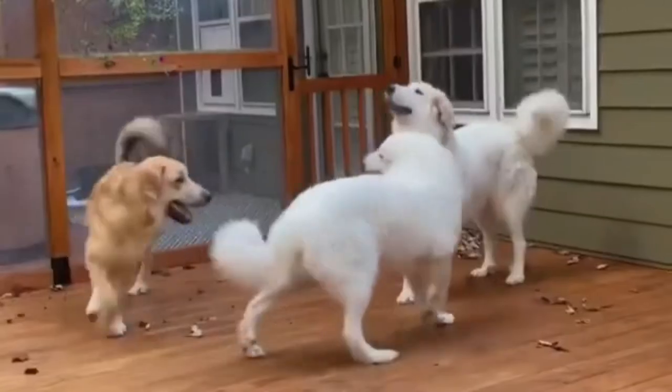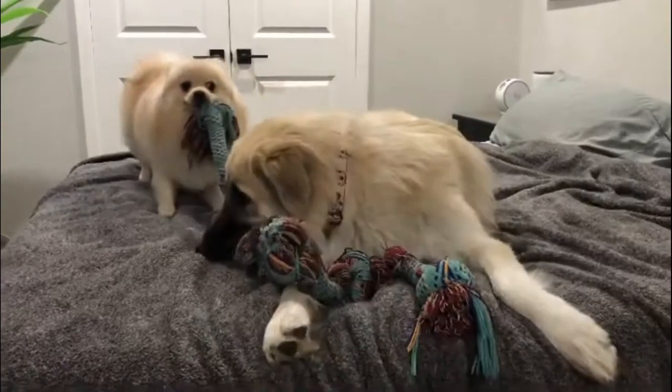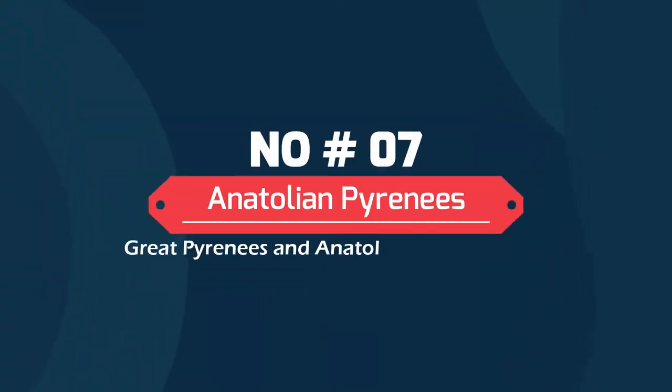Number 8: Germanes — Great Pyrenees and German Shepherd mix. This is a stunning crossbreed that is robust, protective, and well suited to the role of guard dog. It is a working animal with the intelligence of both parents, the bravery of a shepherd, and the size of a Pyrenees. It will need a lot of training to become family friendly.